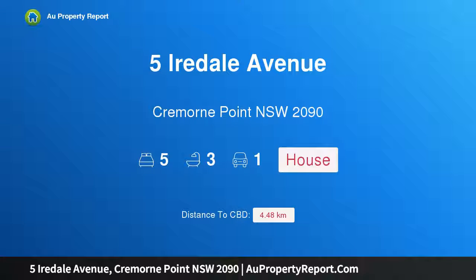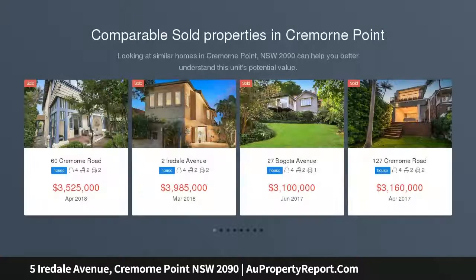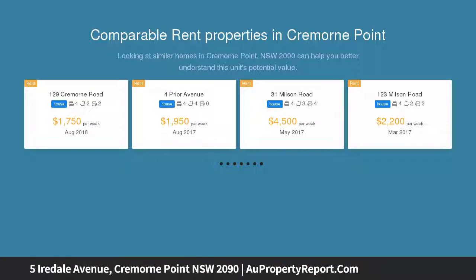I am glad to introduce Property 5 Iredale Avenue, Cremorne Point, New South Wales, 2090. Glenferrie — a masterful transformation in a tranquil harborside setting, ingeniously reinvented by renowned Sydney architect Luigi Roselli. This majestic circa 1920s home sits proudly on iconic Cremorne Point.